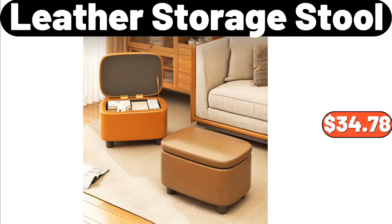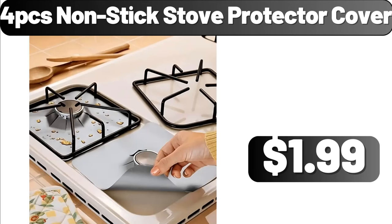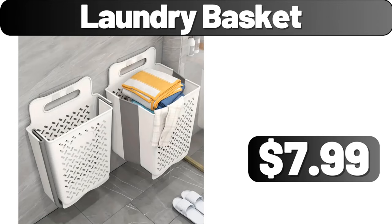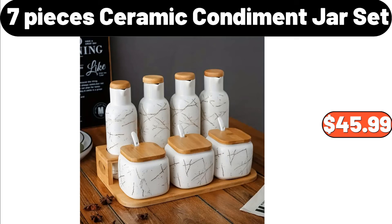Leather Storage Stool, $34.78. 4 PCS Non-Stick Stove Protector Cover, $1.99. 12 Pieces Ceramic Coffee Cup and Saucer Plate, $30.48. Laundry Basket, $7.99. 7 Pieces Ceramic Condiment Jar Set, $45.99.